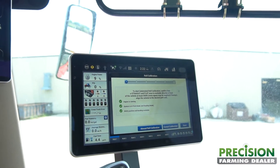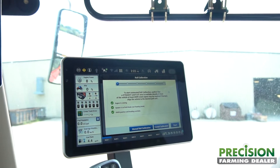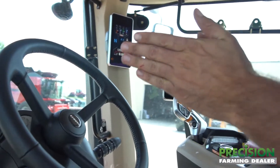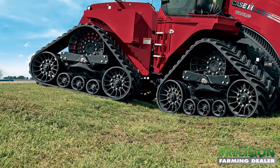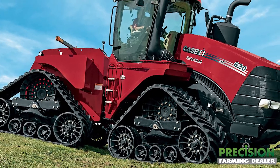These tractors have the ability to do automatic roll calibration. Previously you'd have to get out and measure the distance away from the line that you want — mark the ground and turn around and come back down the same line. You're basically trying to dial in the left-right offset that it can predict using the terrain compensation.